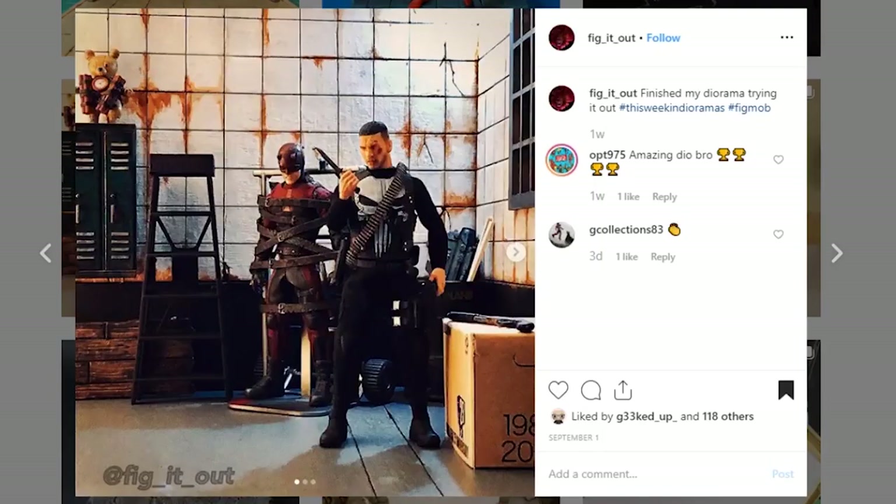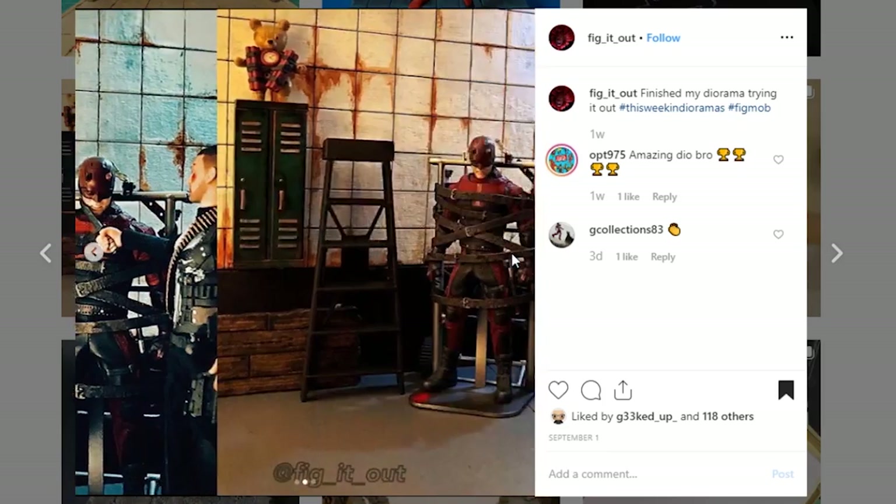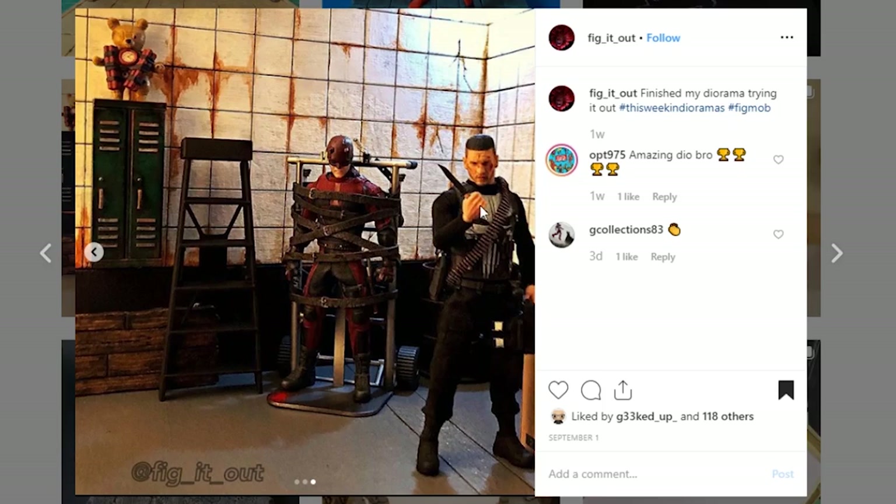Here's an awesome display from fig_it_out. We've got the Punisher and Daredevil in here, and Frank's got Daredevil wrapped up. This is really, really good. I love the little rust-like paint that you've got throughout the walls on here, and even the tile — I love that tile. These lockers are also looking pretty cool. This is a great display piece. I really dig it. I'd love to see a wider shot to be able to see the entire display.